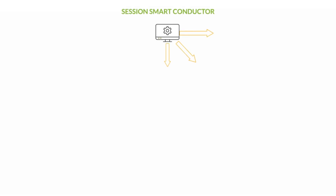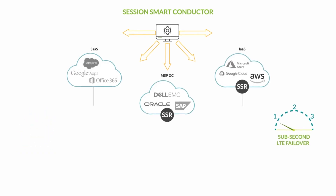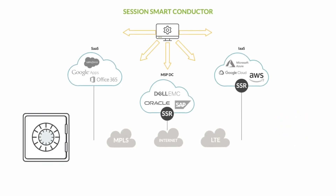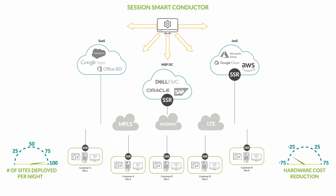Session Smart SD-WAN will deliver better application performance, greater reliability, and tighter security for your enterprise customers — all while getting services to market faster and more cost-effectively than you ever thought possible.